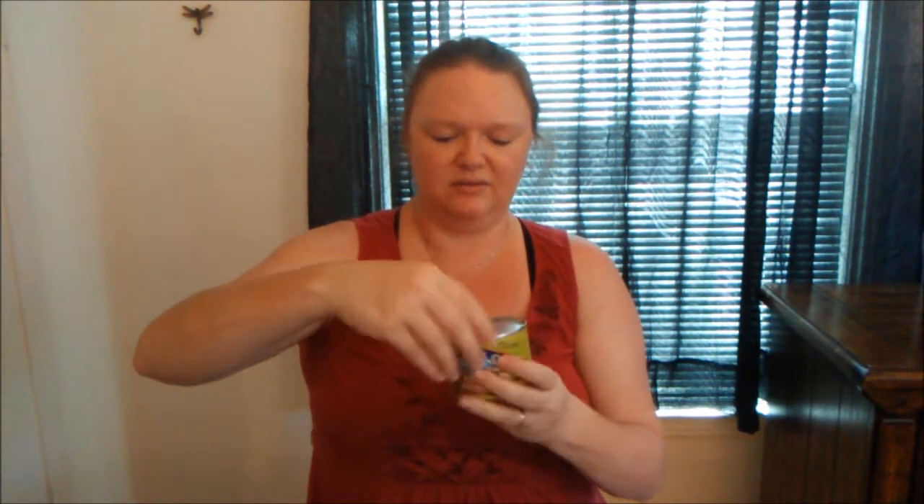Today I have Blue Diamond Almonds Bold Spicy Dill Pickle — intense taste, smart snacking. This came to me in one of my Amazon wishlist unboxings, so I thought I'd give it a try. The spicy dill seasoning includes maltodextrin, salt, sugar, dextrose, malic acid, white vinegar powder, dill, garlic powder, onion powder, natural flavoring, chili peppers, and a little vegetable oil — almond, canola, and/or safflower oil. It's peanut free and from California. Let's open it and give it a try — still sealed, I haven't taken a peek.